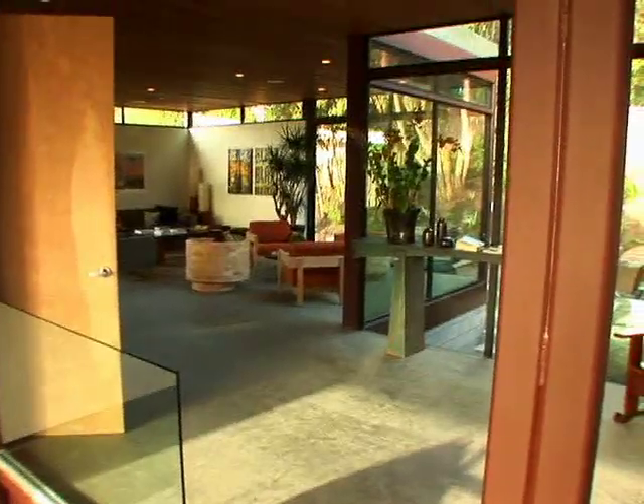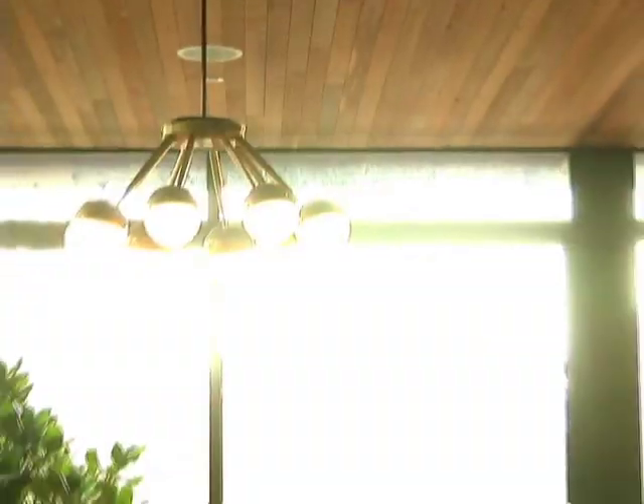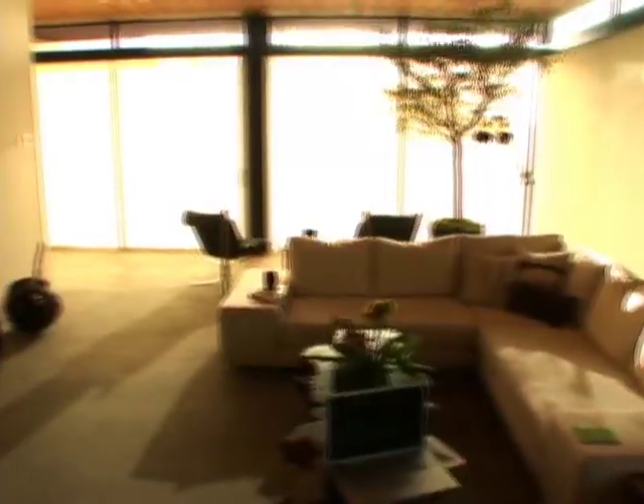Welcome to the House of Tomorrow — an ultramodern dream built on a foundation of recycled materials from the past and innovative ideas from the future. A mix of high technology and green design that's as efficient as it is sustainable.